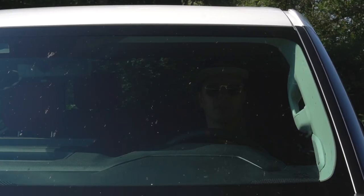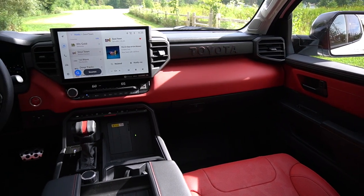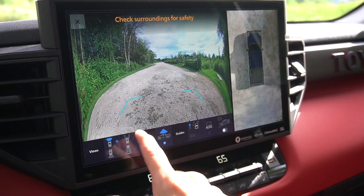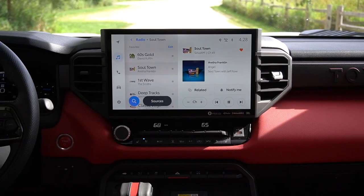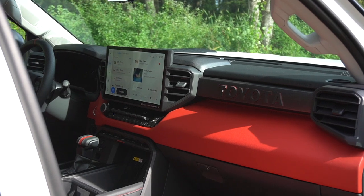Moving to the interior of the Tundra TRD Pro — we did a pretty in-depth interior analysis in the Limited, so we'll keep it fairly high level and focus on TRD Pro-specific stuff. But first, I want to address issues we had with the Limited — that was a very early production unit still working through problems. The 360 camera issue where half the screen went green — not present here. The wireless Apple CarPlay connection issue — no problem this week. And the Spotify system not playing music right away — no issue at all. With those bugs fixed, this is a very, very good system.